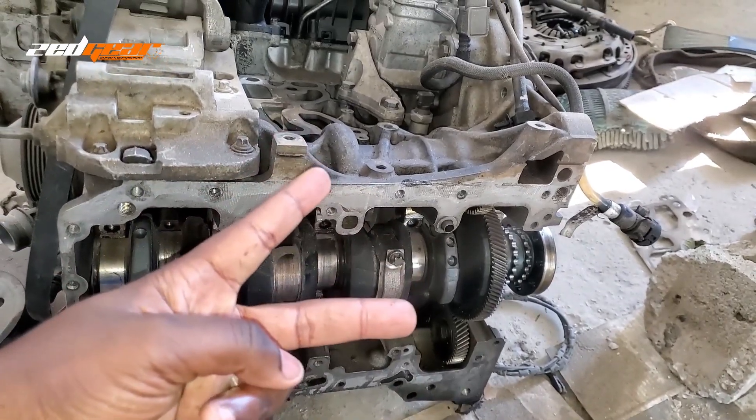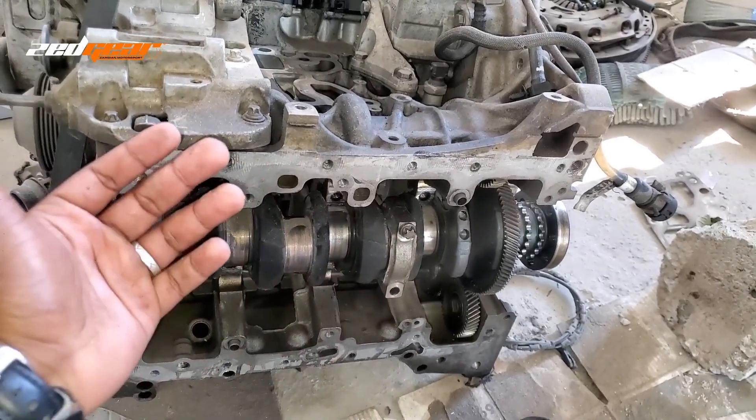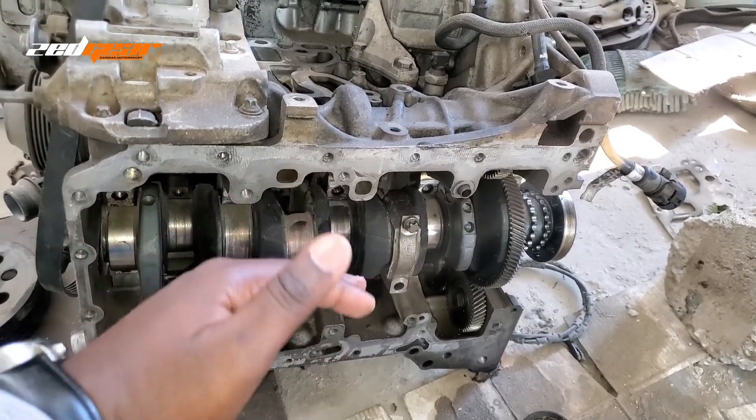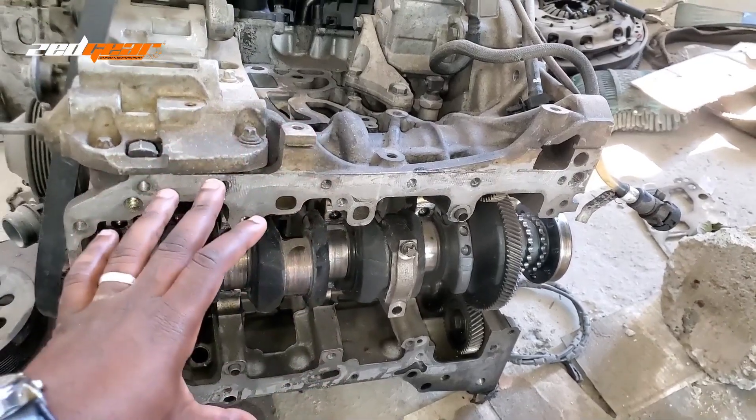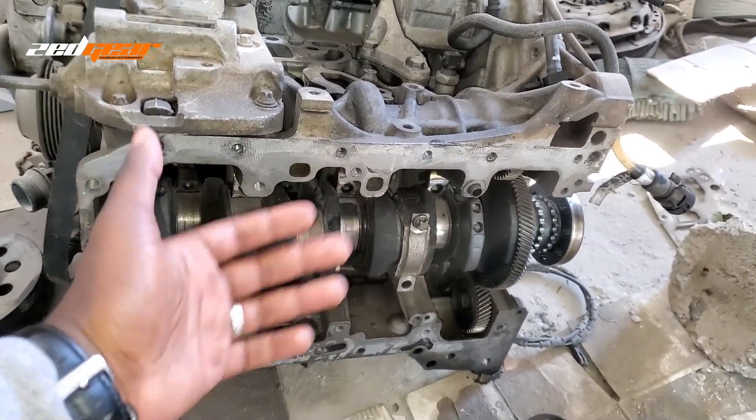Basically, there are two types of engine knock that you normally get your mechanic referencing when he tells you that your engine has knocked. The first one we're going to talk about is the bottom side of your engine, which is the most easy for you to diagnose.